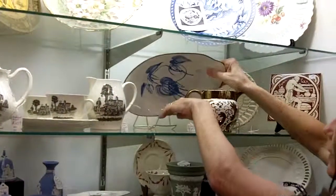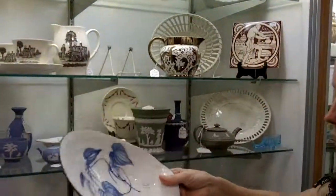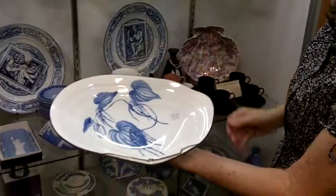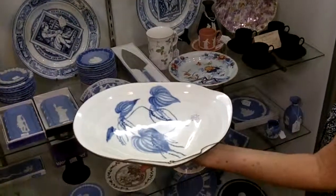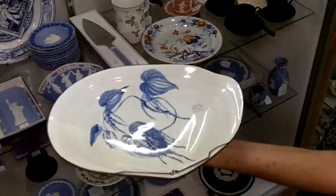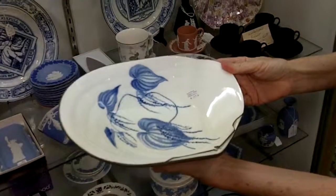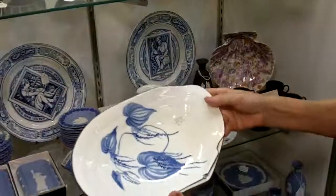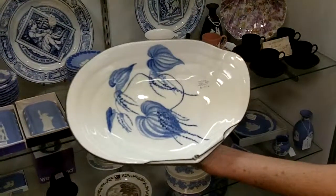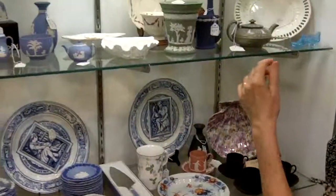Some of the things that I particularly like is this shell plate. I want to try to get it out just to show you. It's in the form of a clam shell and it's hand painted with blue. This is a real oldie and I think not many people have actually seen something like this. It's really gorgeous and it's only $125 for a really unique piece.